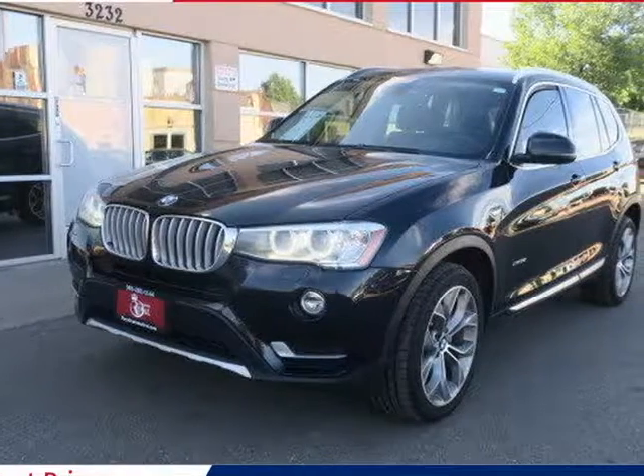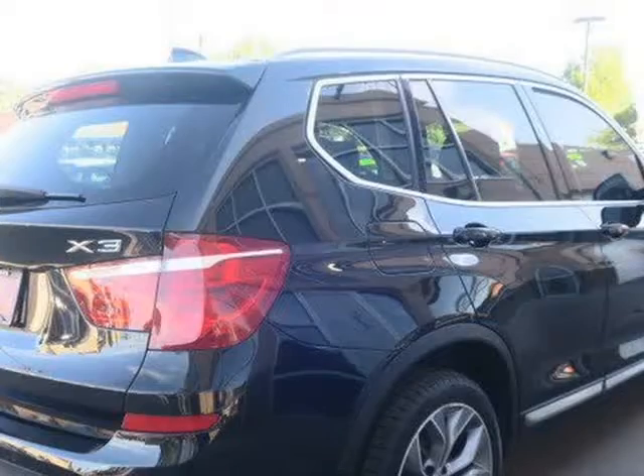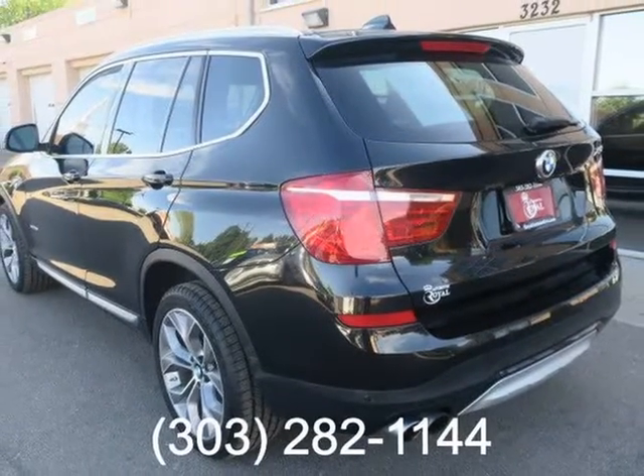This 2015 BMW X3 is brought to you by Royal Automotive. This 2015 BMW X3 has a clean Carfax report and comes nicely equipped with 18-inch wheels, rear privacy glass, automatic headlights, LED spot lamps, and automatic wipers.